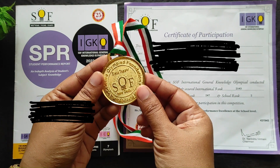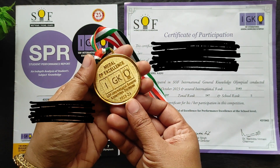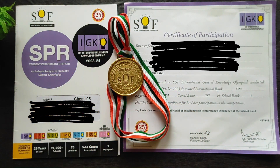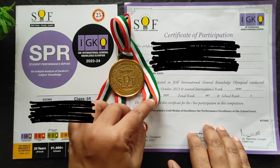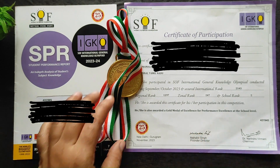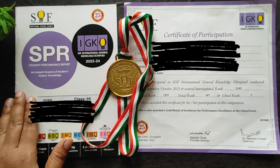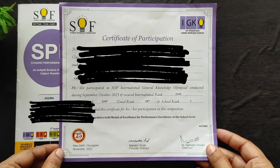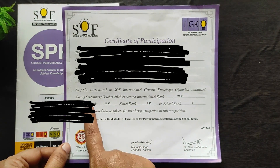On the gold medal, the SOF symbol is engraved at the front, and the IGKO symbol along with the year is imprinted on the back. For the certificate of participation, if the child has secured a gold medal it will be mentioned — stating he or she is awarded a gold medal of excellence for performance at school level. The international rank, state rank, zonal rank, and school rank are all mentioned.